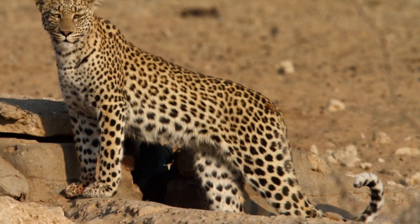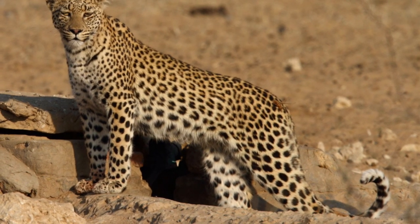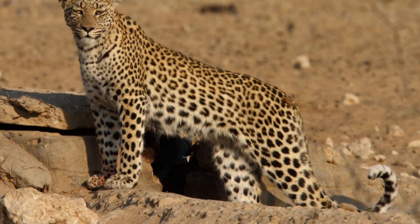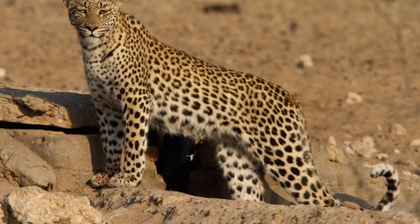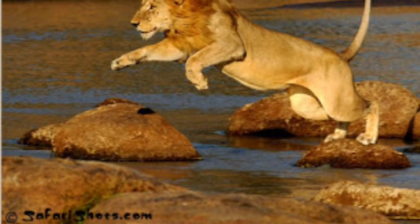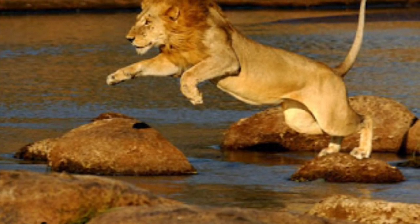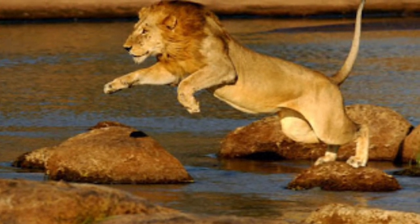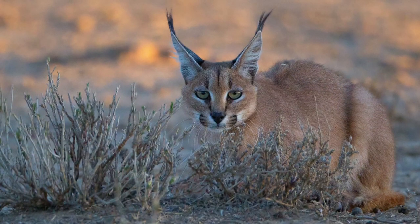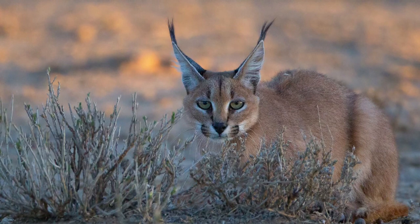The scientific name for a leopard is Panthera pardus. Another fact about a lion is that the commonly used term African lion collectively involves several subspecies found in Africa. The caracal is a medium-sized wildcat that is around 3.3 feet long.